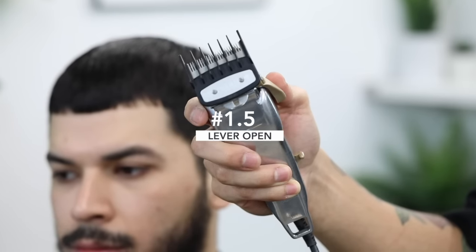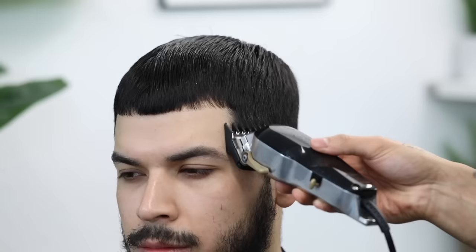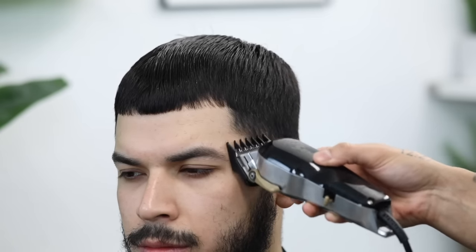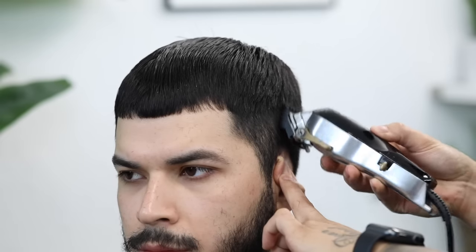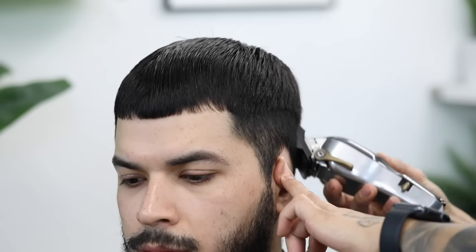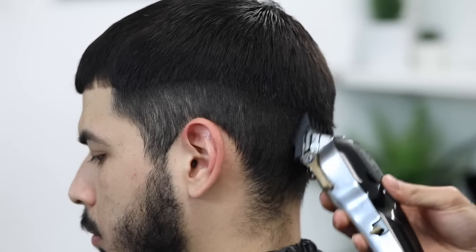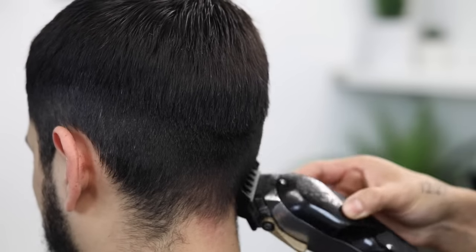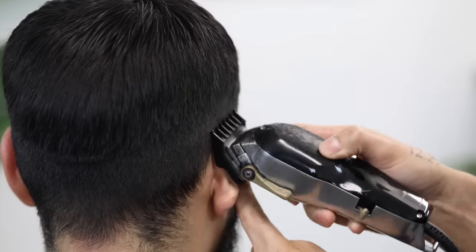Now with my number one and a half guard, we're going to open the lever completely and start debulking. The reason for debulking is so when we come back in and set our initial guideline, they're as clean and as clear as possible. Just go ahead and flick as you approach the top. My rule of thumb is basically just try to stay as low as you possibly can.